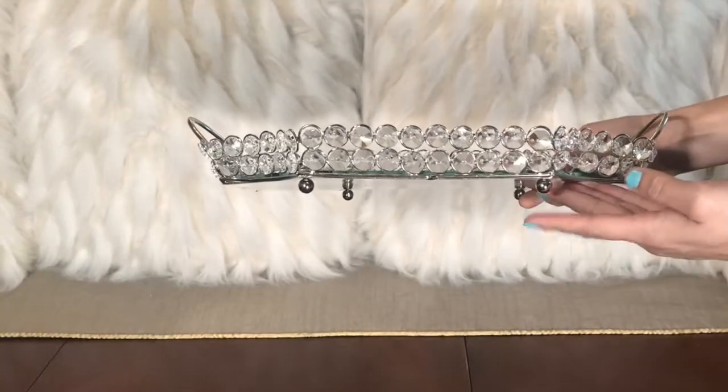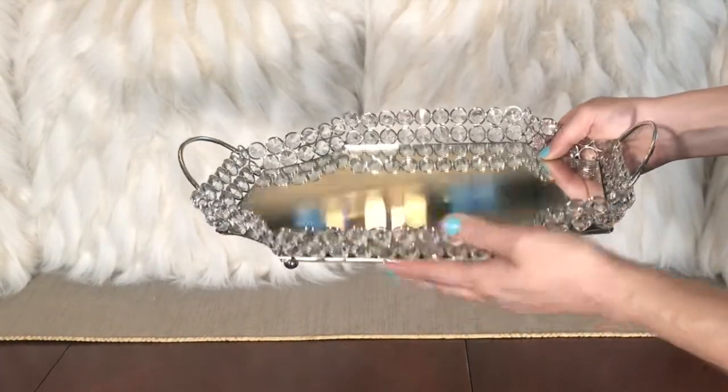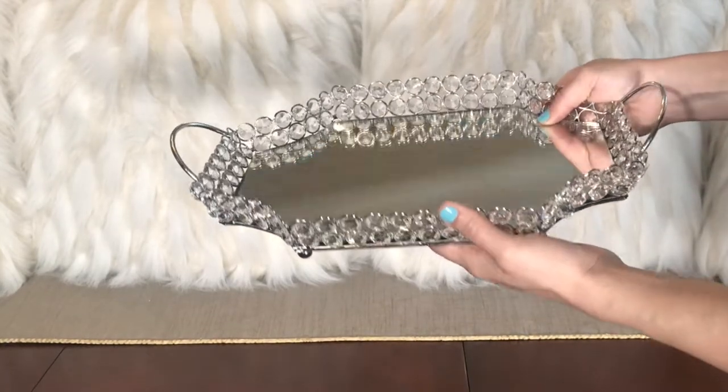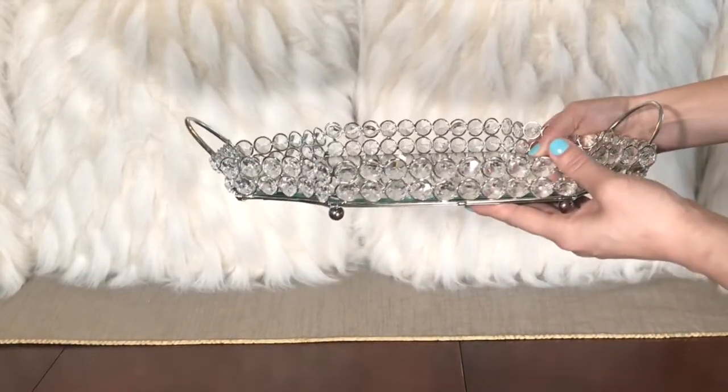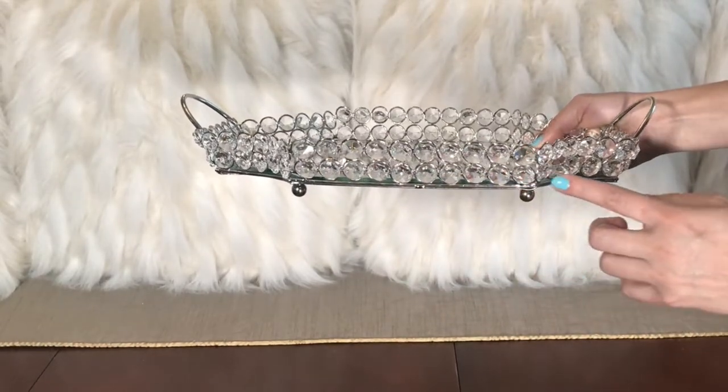The next item is this blinged out medium-sized crystal gem tray. It has very sturdy handles, a mirror on the inside, and pretty little feet at the bottom. This tray was $12.99.